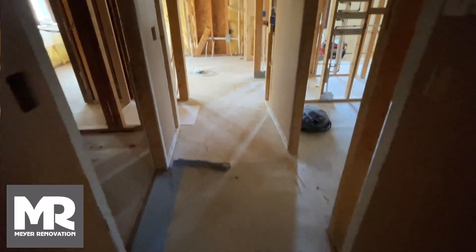We worked with Frank and came up with the design. He specified all the materials and functions of the bathroom and laundry room. Then we worked with Meyer Renovation to put together a good scope of work, so there was quite a bit of demo.